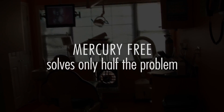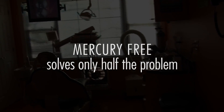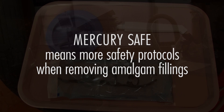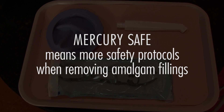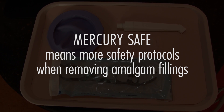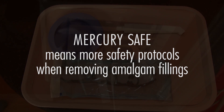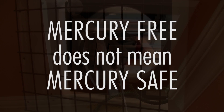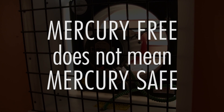Being mercury-free was a good start, but it solved only half the problem. "Mercury-safe" refers to those dentists who adopted more rigorous protocols to ensure their own safety and the safety of their patients and staff during the removal of amalgam fillings. Most mercury-free dentists do not employ such protocols.